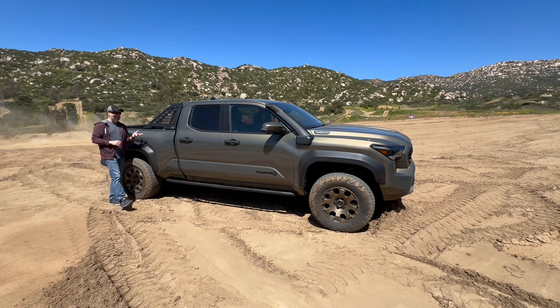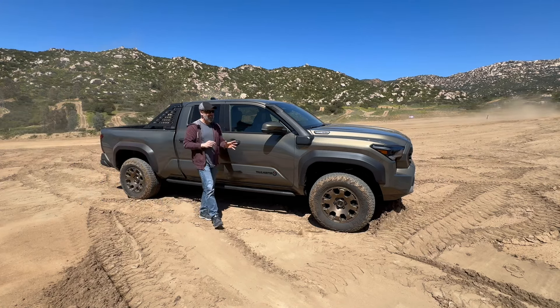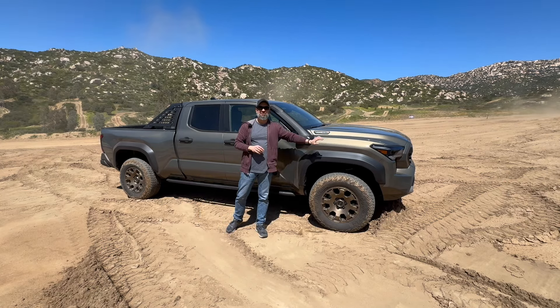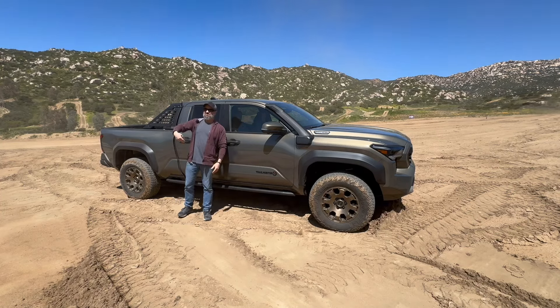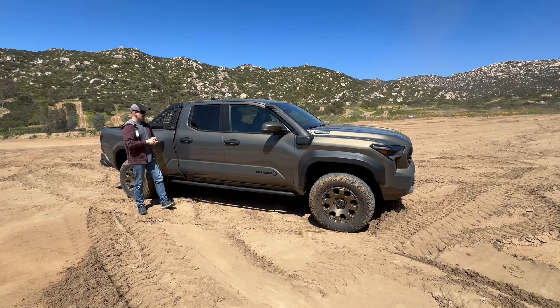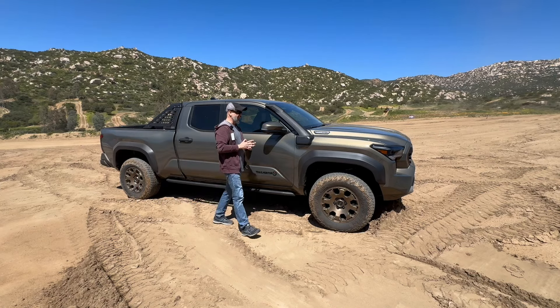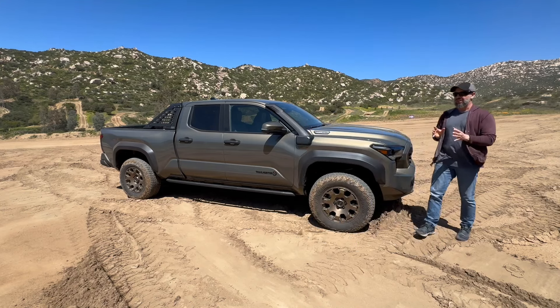This is the all-new fourth generation Tacoma. More specifically, I am here to review and test drive the models with the big small engine. As more Tacomas drive past, you can see a smile on my face because I'm just having an incredibly awesome time. This fourth generation Tacoma — in short — is just absolutely brilliant.